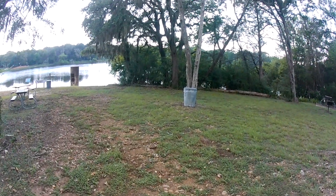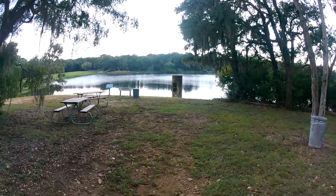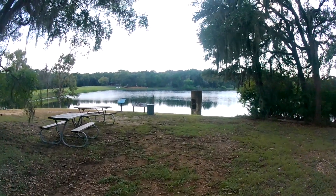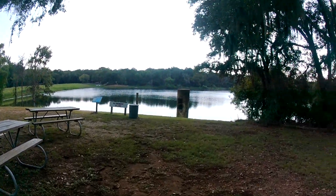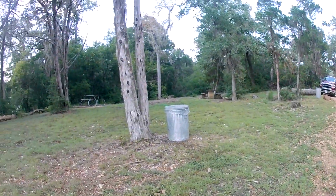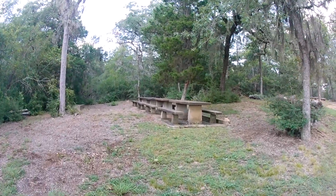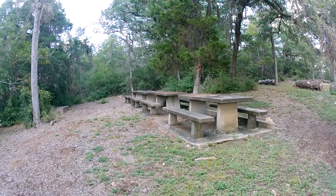One thing that Buescher Park is known for is Lake Buescher right over here — a man-made lake. However, there is no swimming in the lake; it's fishing only. And you have a group picnic area right here — this is truly a group picnic area, that is a long picnic table.